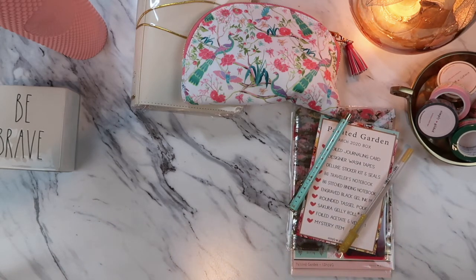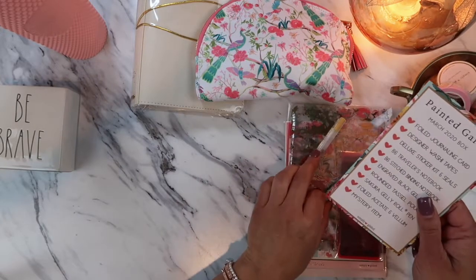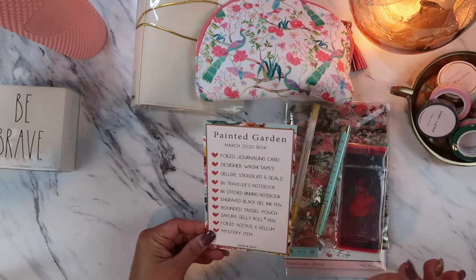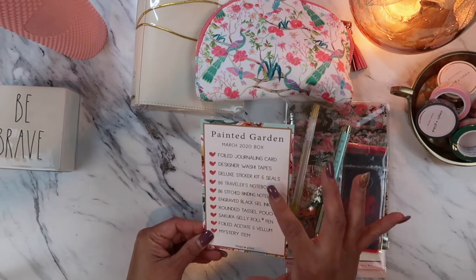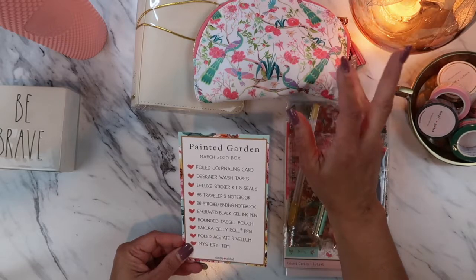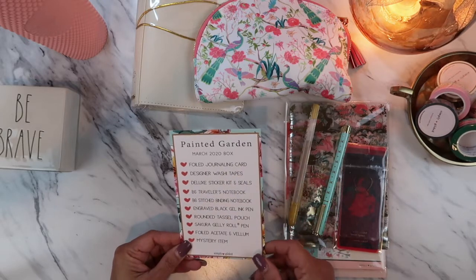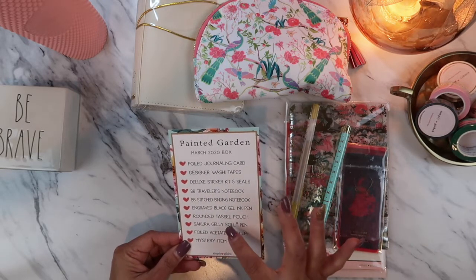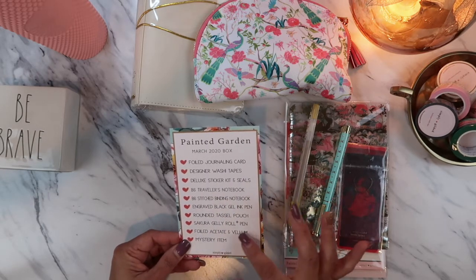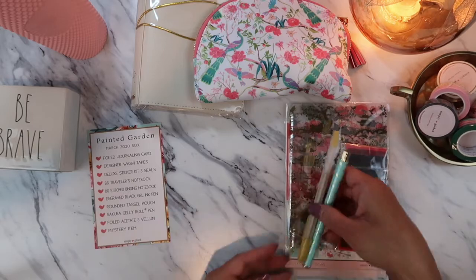I've already taken everything out of the box and I've just been admiring it because I couldn't wait to do the filming. Inside the box always comes her card listing all the items. It comes with a journaling card, washi tape, sticker kit and seals — I purchased extra washi for about five or six dollars more — a deluxe sticker kit and seals, B6 traveler's notebook, binding notebook, gel pen, tassel pouch, the Sakura gel roll pen, foiled acetate, vellum, and a mystery item I never know ahead of time.